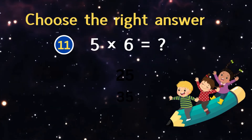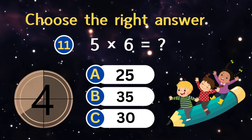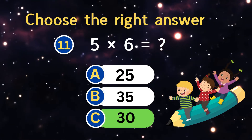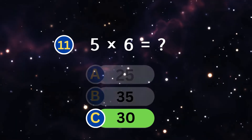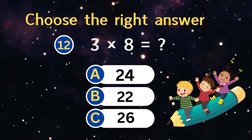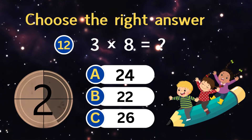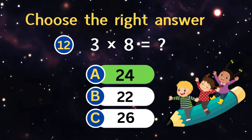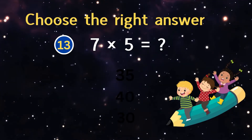Two times nine equals? Five times six equals? Three times eight equals?